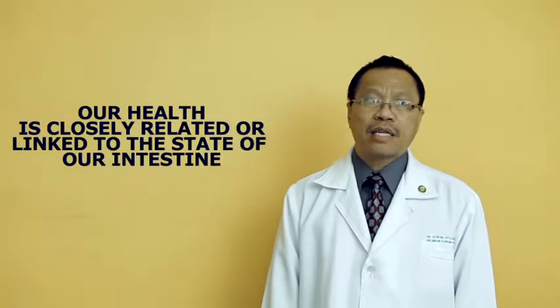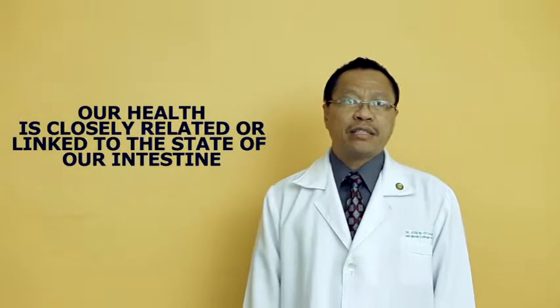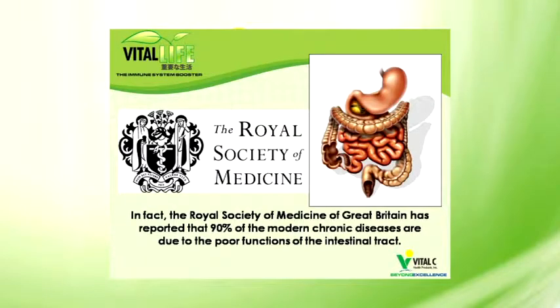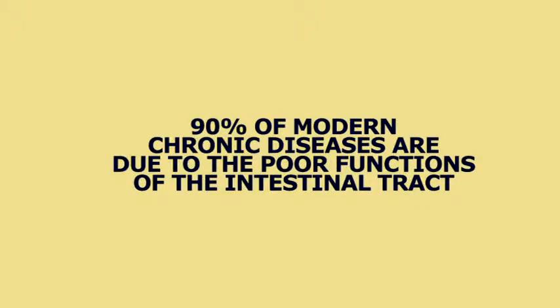What is the relationship of Vital Life towards our supplementation? It is very important because according to medical studies, it was found out that our health is closely related or linked to the state of our intestines. According to the Royal Society of Medicine of London, England, 90% of modern chronic diseases are due to the poor functions of the intestinal tract because of the destruction of these microorganisms.